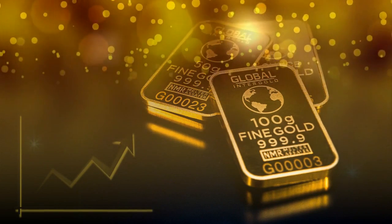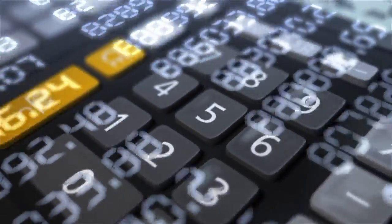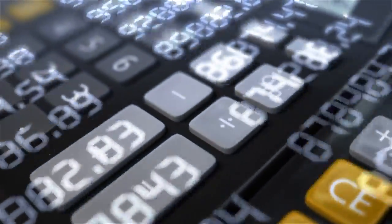Purchasing gold bars comes with extra costs including storage, insurance, and a sales markup. Online dealers may have a larger selection, but there are additional shipping and insurance costs.